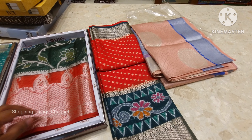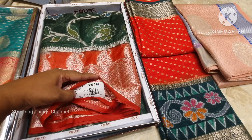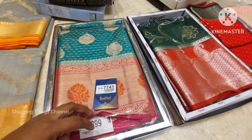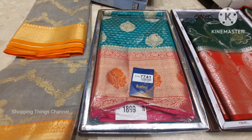Hello everyone, welcome to Shopping Things channel. Today I will show you some collections. This is a Chennai shopping mall in Patney Center and Secunderabad branch. There are a lot of fancy variety, a lot of reasonable cost, and a lot of white colors and bright shades.